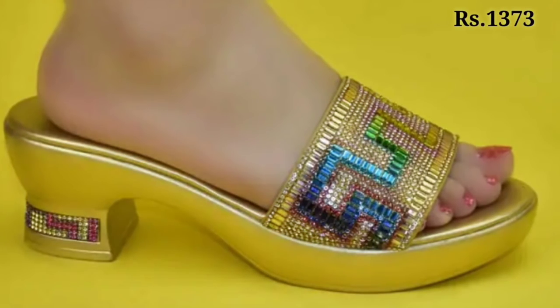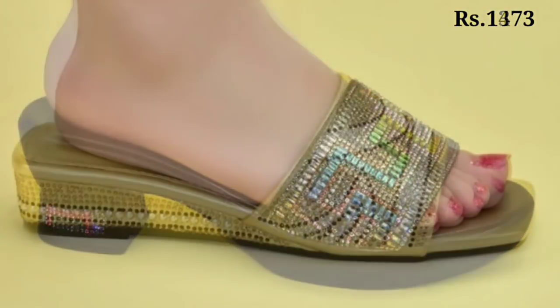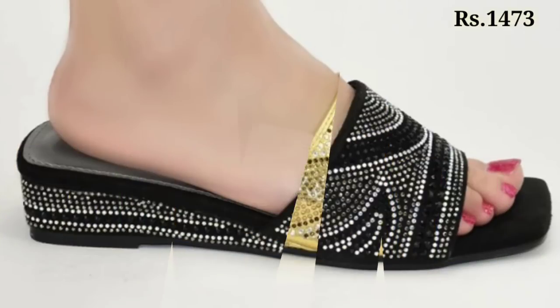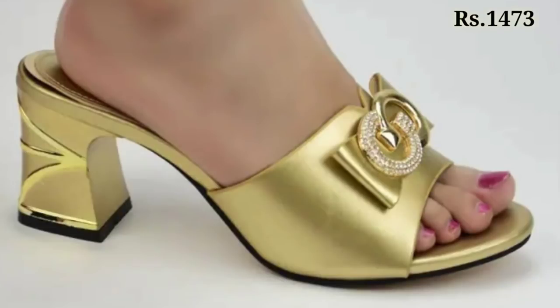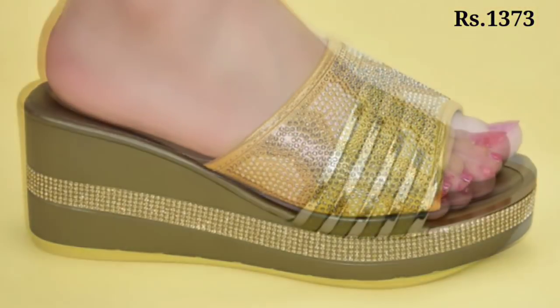You can easily wear these footwears matching with your dressing sense, and you can also wear them on special occasions like parties, functions, get-togethers, as well as on kitty parties. Check it out, and now let's talk about how you can purchase this beautiful collection.